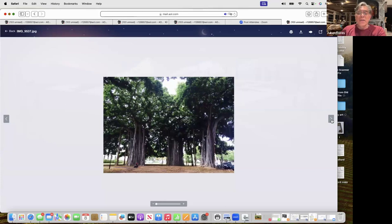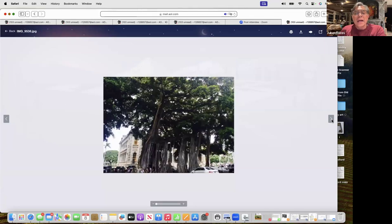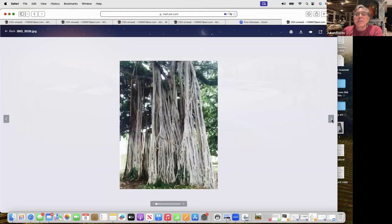Here are the banyan trees of Hawaii — and these are roots you see coming down, not trunks. We have our banyan tree at Main Beach — how incredible would it be if we were to allow it to get as broad as it could be, rather than trimming it back on the sides, and really allowing it to be the tree that it could be?